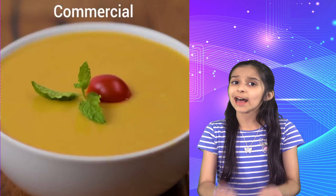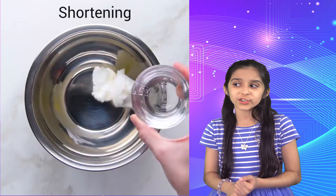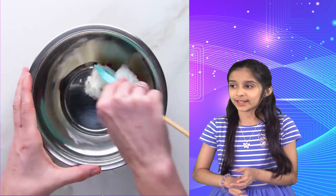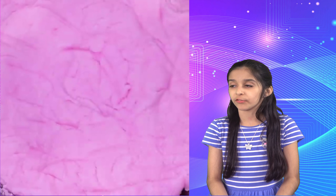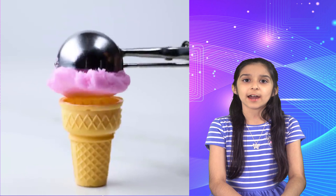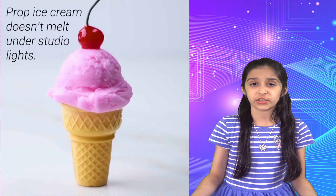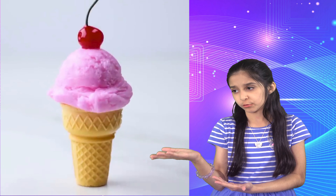Now look at this ice cream commercial — it's full of lies. They mix corn syrup, shortening, and food coloring to look like play-doh, and that's the perfect ice cream for the commercial. They do this because it doesn't melt. If they used real ice cream during a photo shoot it would melt, so this is what they do for a picture-perfect shot.